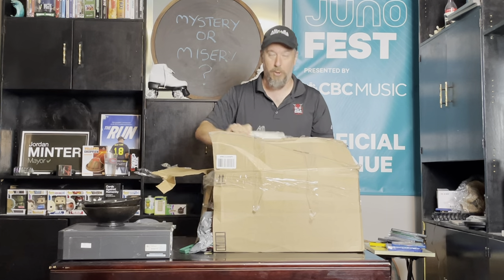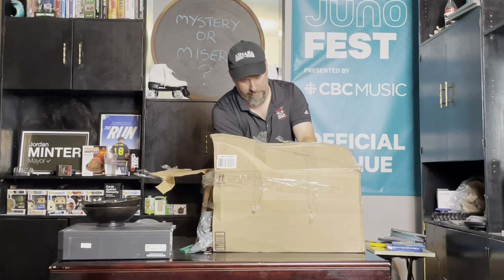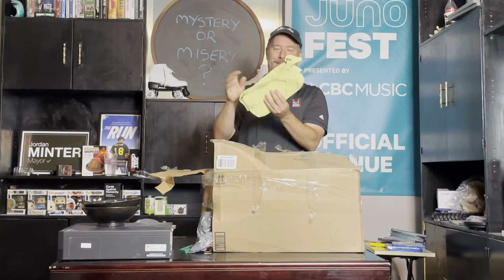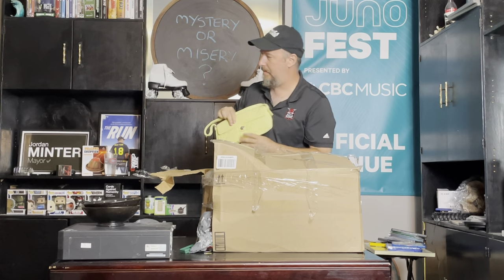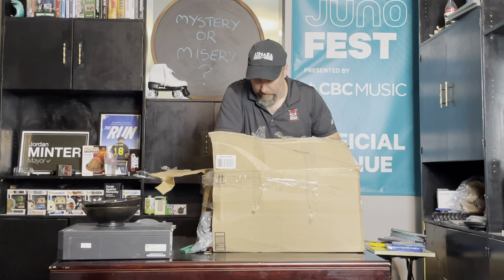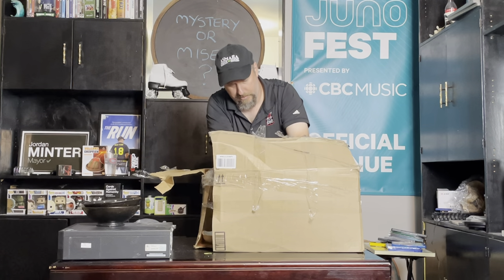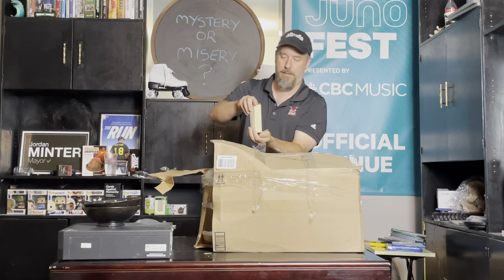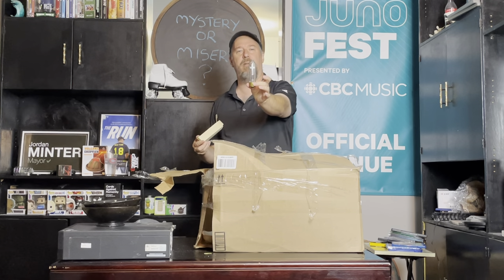Blue suede shoes, ladies and gentlemen! Oh look, another purse. What is this? Come on — oh look, another purse. That's actually kind of nice. There are some really nice ones in here — we might have to do another purse sale. Tiny mystery box — what do we got? It is a light bulb with a cross in it.